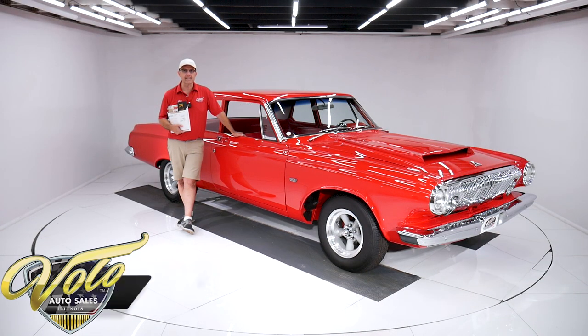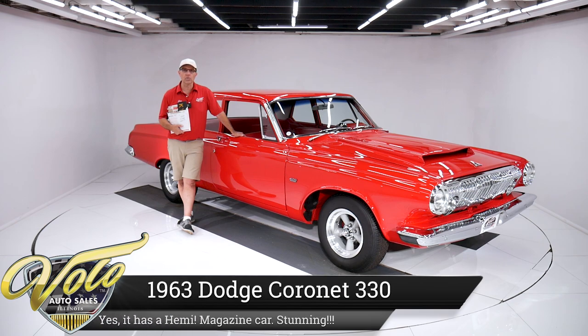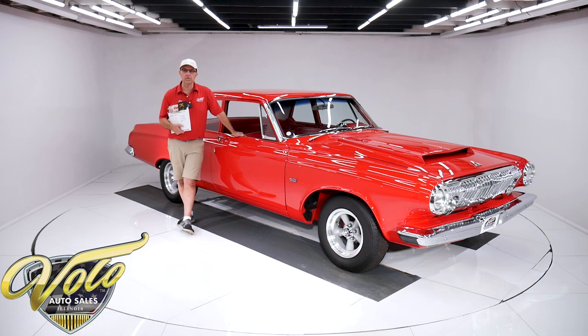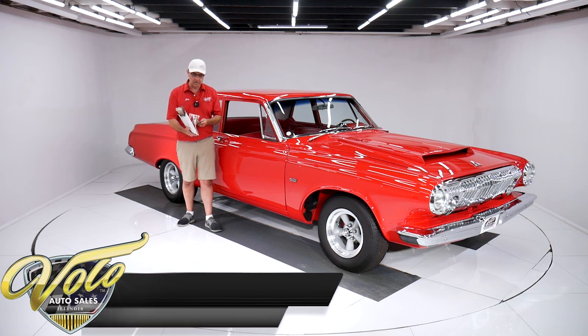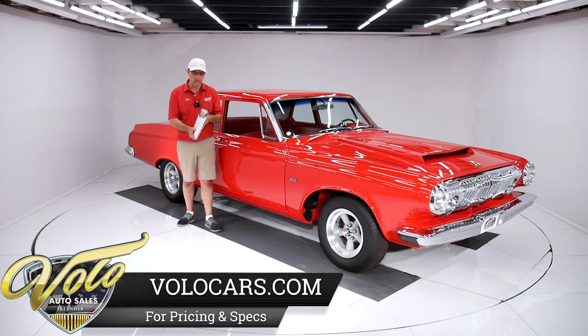We've got an amazing 1963 Dodge Coronet 330, and yes, that's a Hemi sitting under the hood. It's a California rust-free original metal car, original black plate. I have the registration cards showing it goes to this car. We have restoration pictures and a magazine article that the car was featured in.